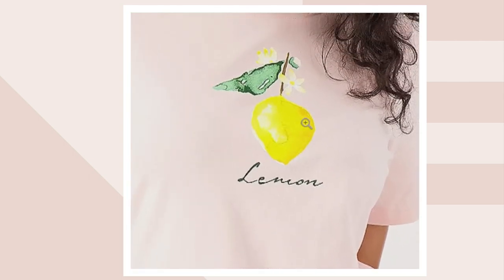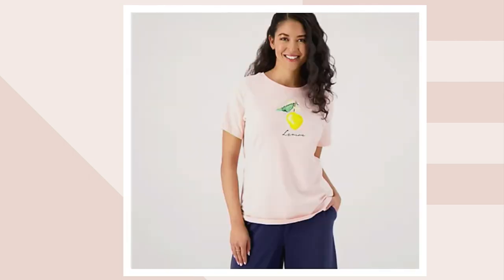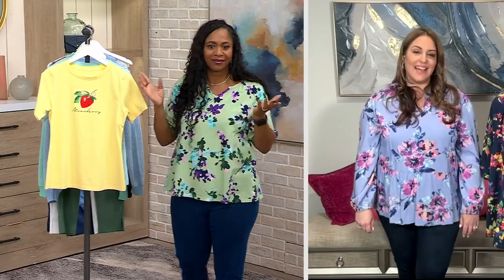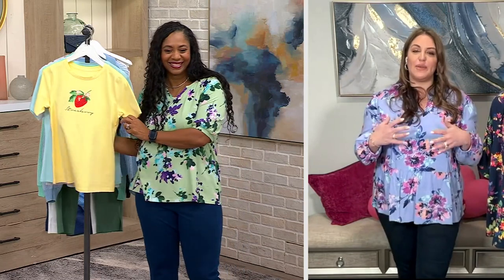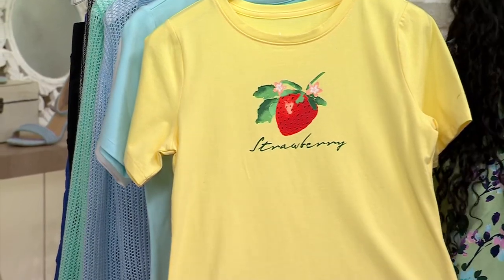We only have 100 left in the lemon — extra small through 3X. People love this top. I think we had it on before and it was flying out of here. I also think we don't do a lot of graphic tees, so when we do have one come out, it's nice to update your wardrobe with a graphic tee, especially these.